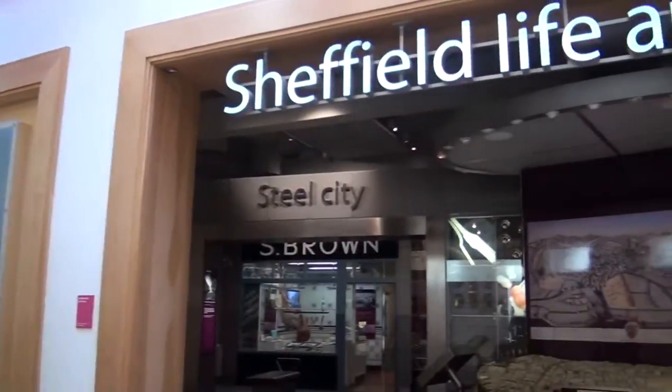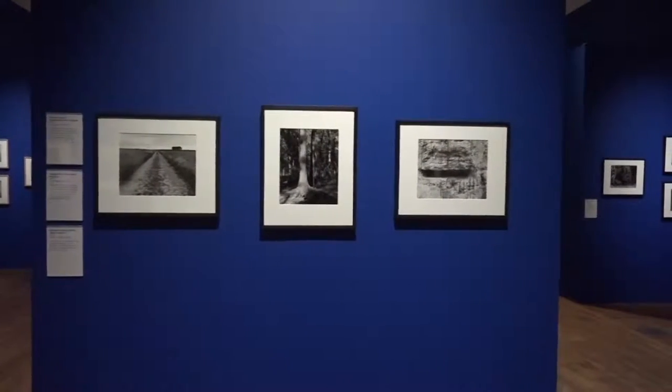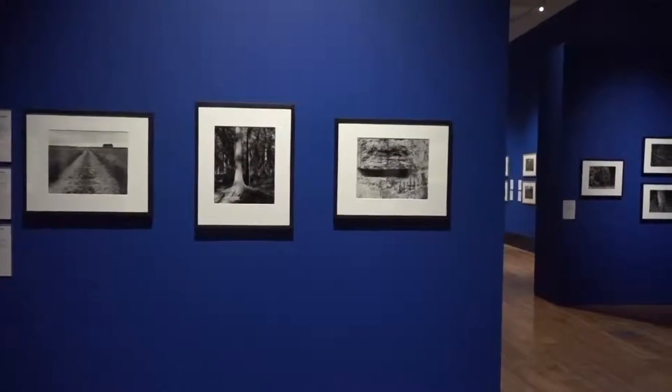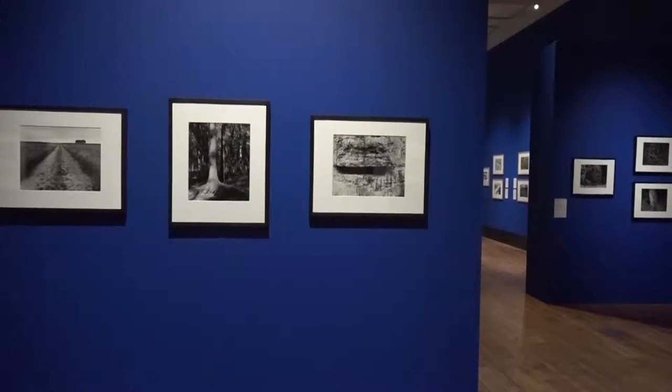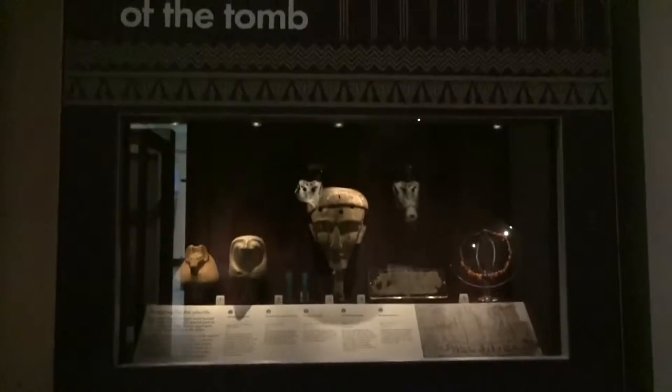Weston Park Museum has been around since 1875. It has never had a specific theme to the exhibits that are inside, choosing instead to feature a broad range of areas. Throughout its time it has covered everything from art, history and science.